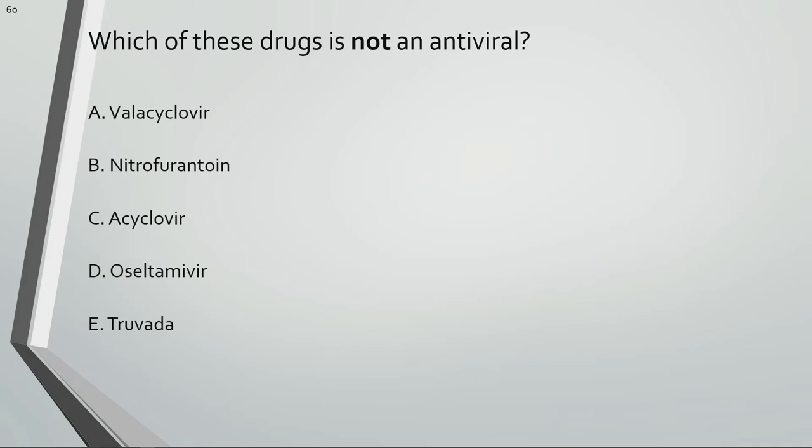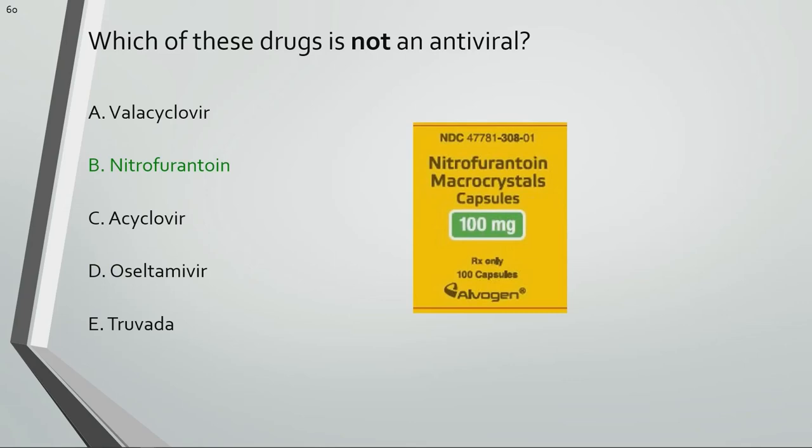Which of these drugs is not an antiviral? Nitrofurantoin is an antibiotic, not an antiviral.